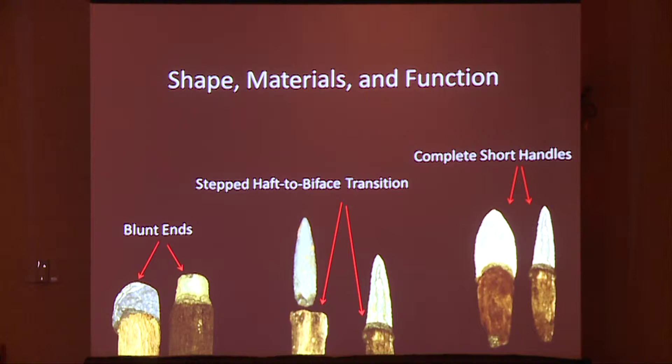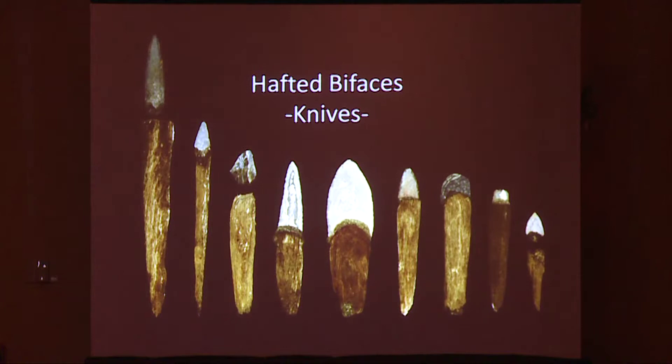The wooden portion is ovate or biconvex in all specimens, unlike drill shafts which require a round cross section. Handles are purposefully short and blades purposefully blunt-tipped in several specimens as well. The blade seats often exhibit a step left between the wooden element and the stone element, which would impede the ability of a projectile in penetrating the rough hide of any animal.